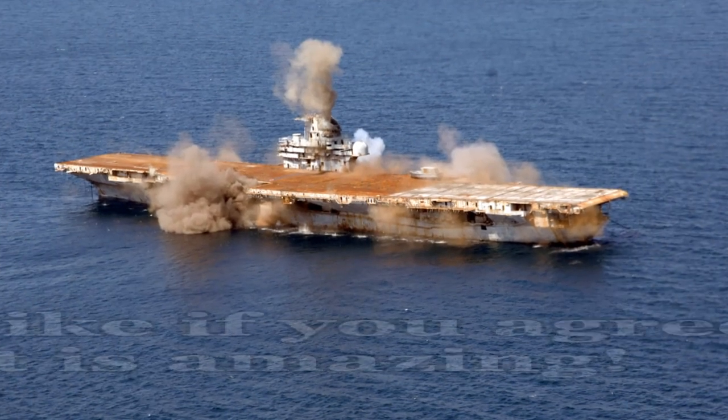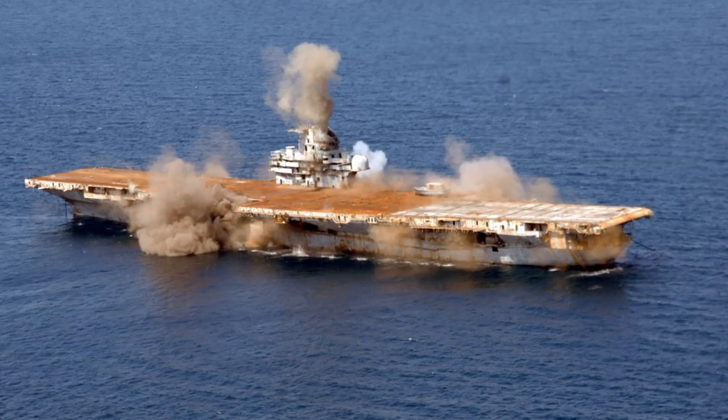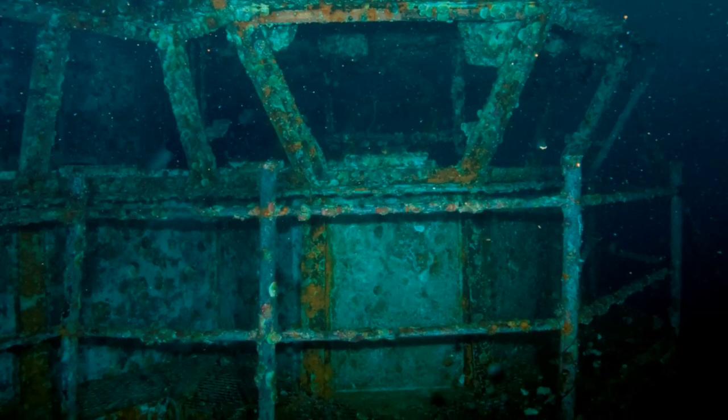The process of creating artificial reefs has been a great help to restoring areas damaged by human activity. Engineers have even sunk an entire aircraft carrier to turn it into a reef ecosystem.